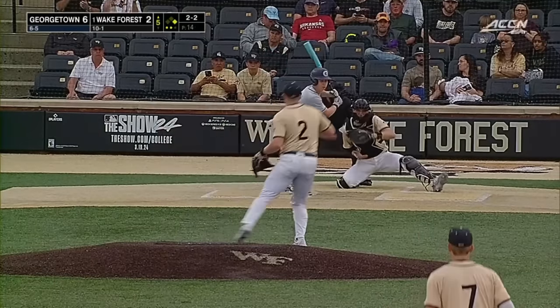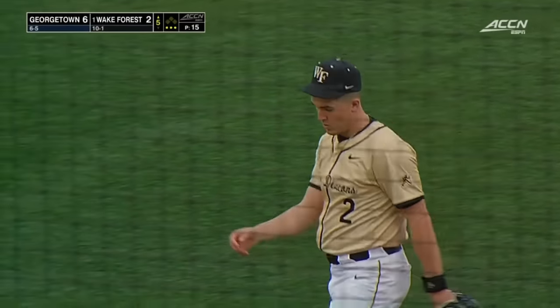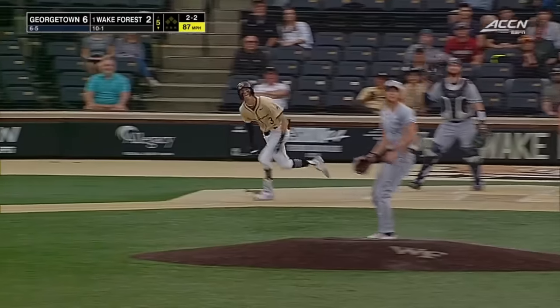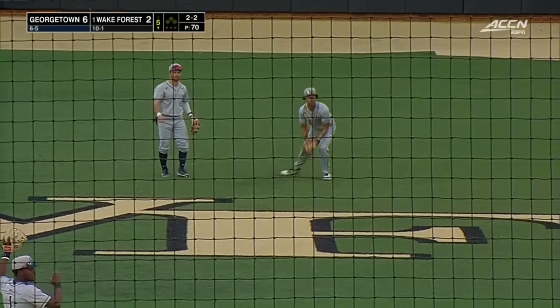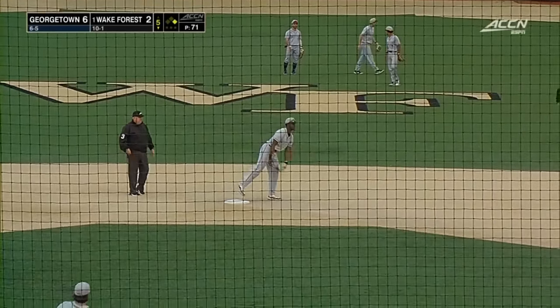Big pitch here for Wake. Ray rears back — caught him looking! Big-time strikeout. Popped into shallow center, multiple people giving chase and it drops right between Rowling and Smith.